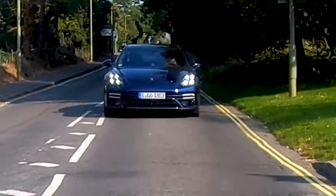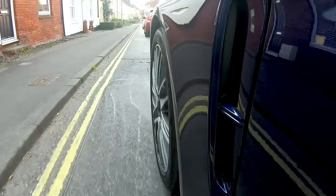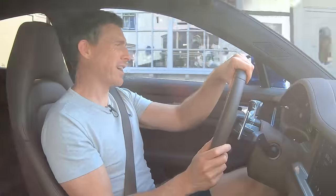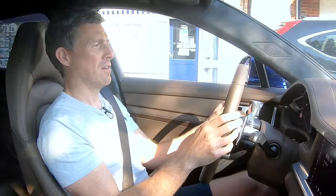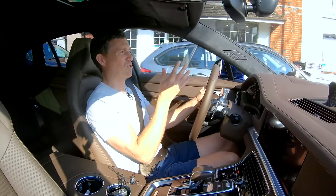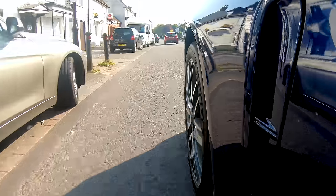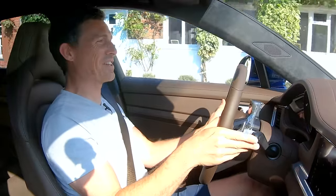In town, the first thing I notice is that the suspension feels pretty firm even at slower speeds - there's a hard edge to it despite the air suspension. It's a wide car and you sit quite low, which makes it hard to judge where the corners are, so sometimes you take a wider berth than you need to. Being in a left-hand drive car while driving on the left in the UK doesn't help with positioning either.